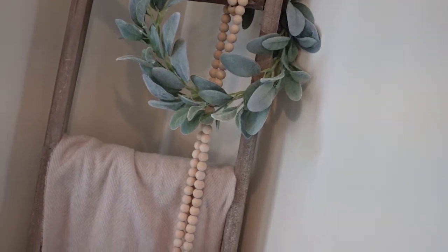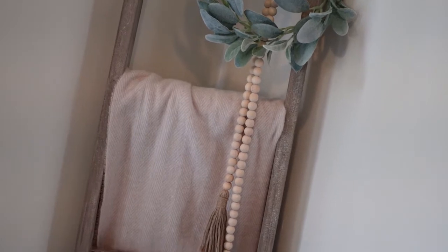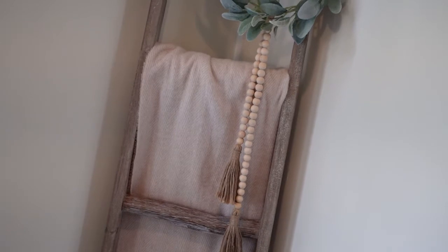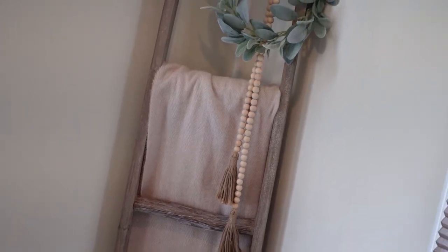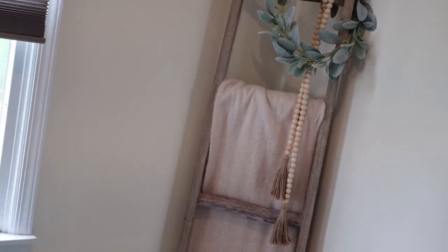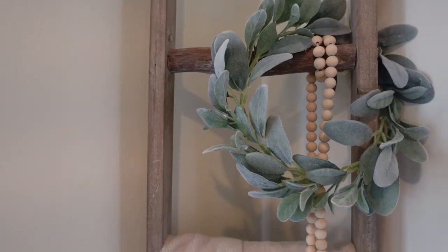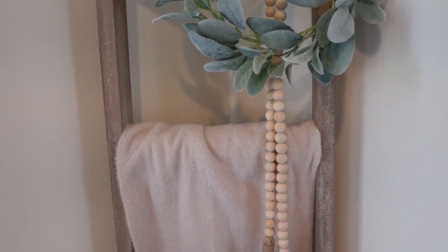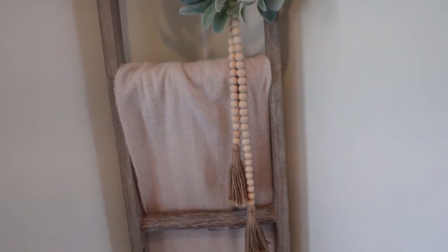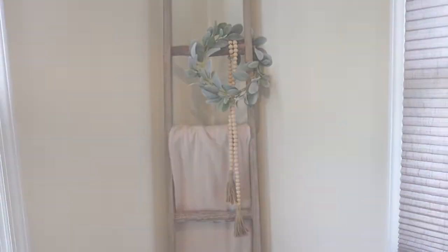They all have tassels and this is how I have it styled. I have it draped over and kind of wrapped around my blanket ladder, draped over the blanket with a wreath on top. Even though everything is mostly neutral here, I think all the different textures give it some visual interest — you have the wood from the beads, the tassels, the wooden ladder, and the blanket is a soft texture topped with the wreath. I think it just makes for a really pretty visual.